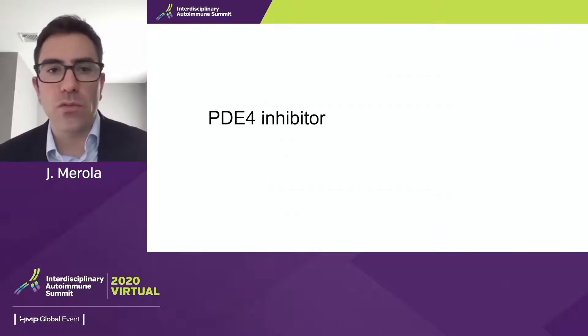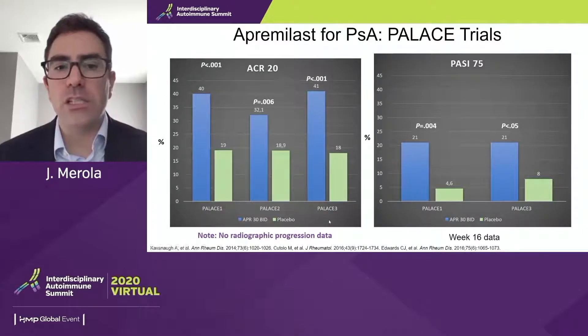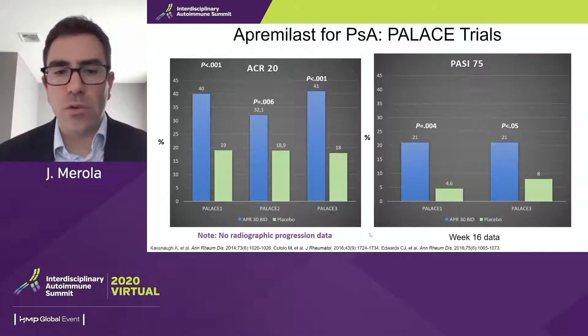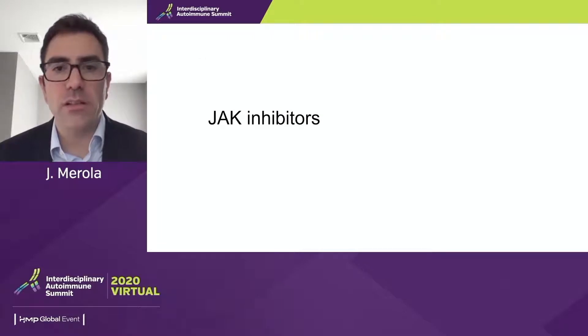For completeness, PDE4 inhibition: looking at the ACR20 data for apremilast at the 30 mg BID dose, we see more modest efficacy numbers in the joints. In my practice, this probably faces more mild disease. We don't have any suggestion of axial improvement and we don't have radiographic progression data for this particular agent. It certainly has its role for certain patient phenotypes.